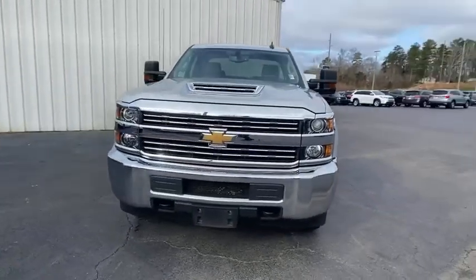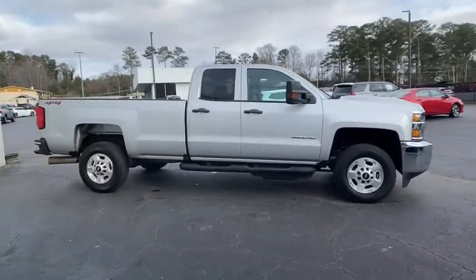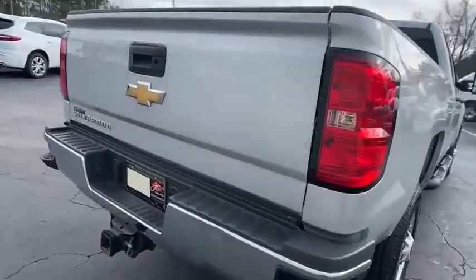Stop by and take a look at the 2018 Chevrolet Silverado 2500 HD. This pickup truck pulls unlike any other. This vehicle has less than 110,000 miles. Here are some of this vehicle's great options.